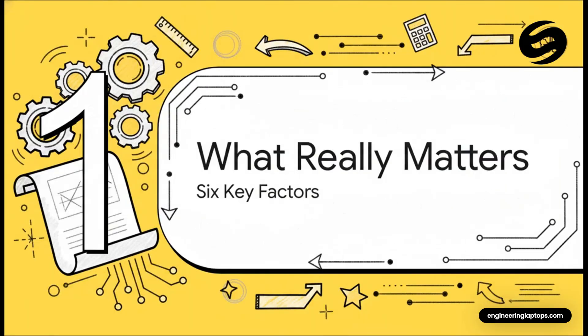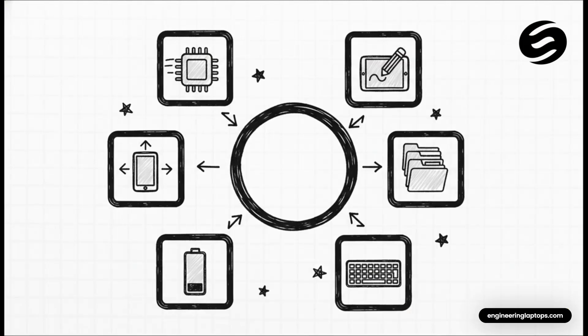So how do you pick the right one? It's easy to get lost in all the specs and marketing. So before we even touch the different models, let's build a foundation and figure out what really matters for an engineering student — the things that are going to make a real difference in your day-to-day. As we check out the lineup, I want you to have this checklist in your head.